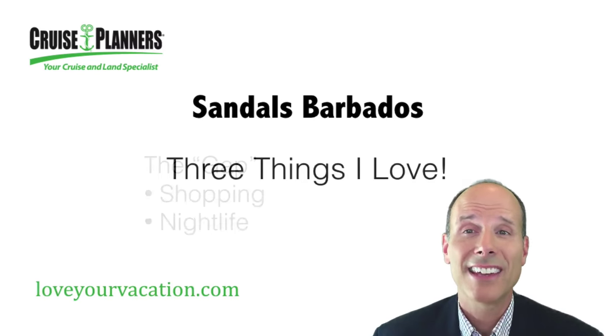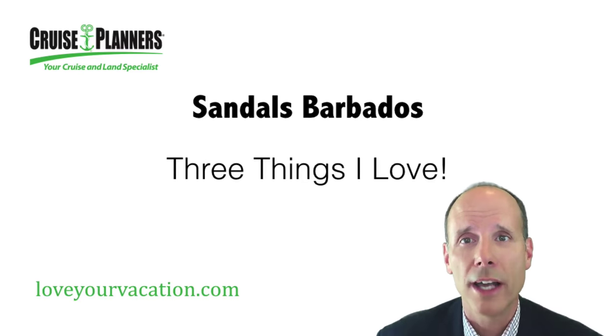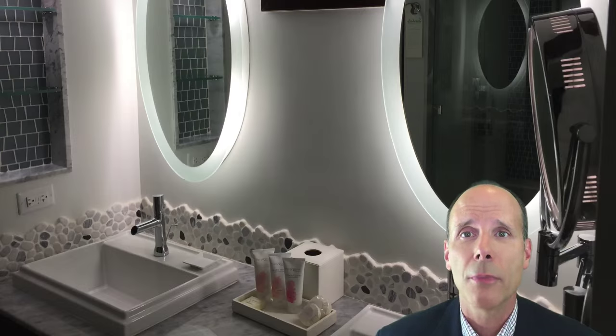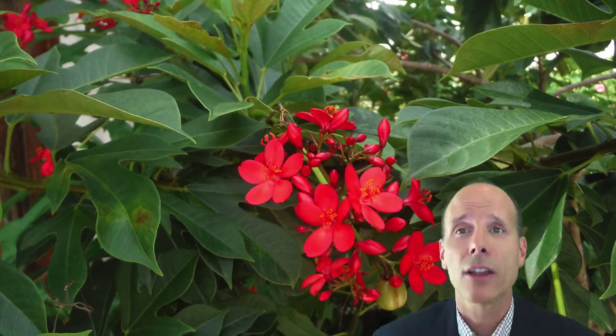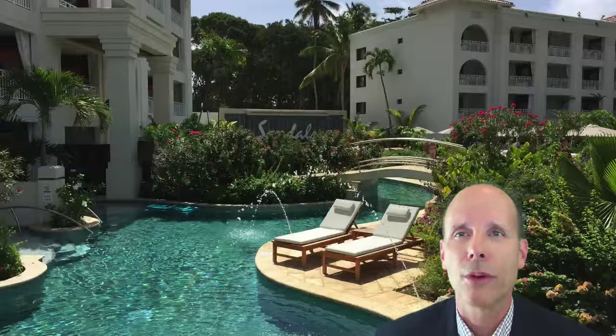Here are the three things that I love about Sandals Barbados. Number one, all the rooms and suites are furnished in Sandals' newest modern decor, including the entry level rooms. Many of the suites also offer tranquility soaking tubs on your balcony. Number two, fantastic dining choices with one of the best selections of restaurants in the entire Sandals portfolio of resorts. Number three, the property is gorgeous and easily walkable. I love the lush tropical gardens and the beautiful river pool.